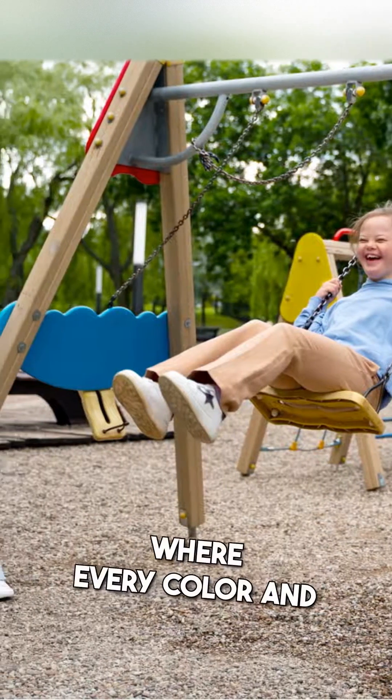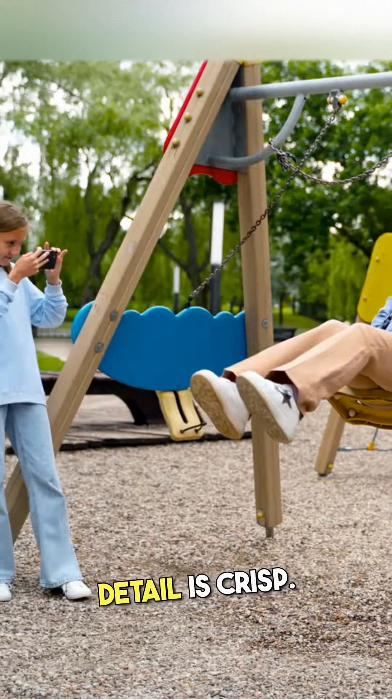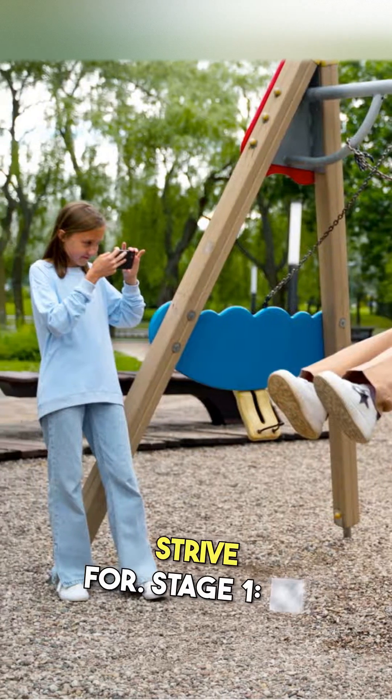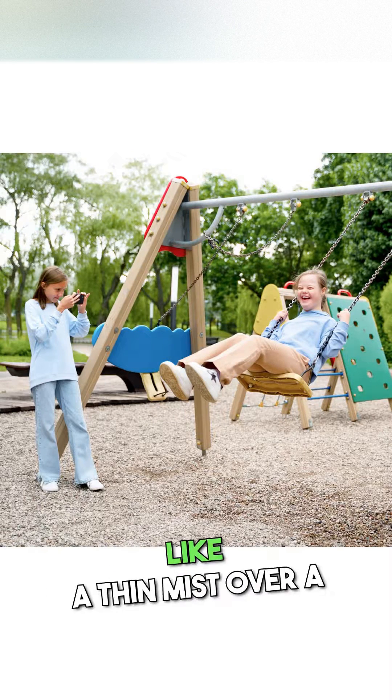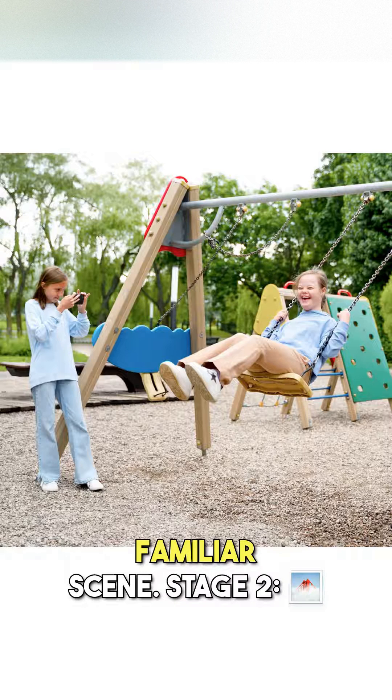Imagine seeing life with perfect clarity, where every color and detail is crisp. This is the ideal we all strive for. Stage 1, but as cataracts develop, a slight blur creeps in. It's subtle, like a thin mist over a familiar scene.